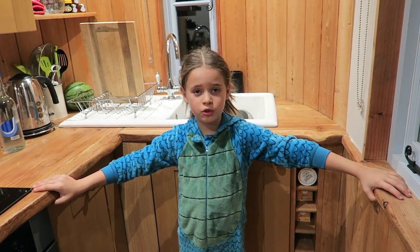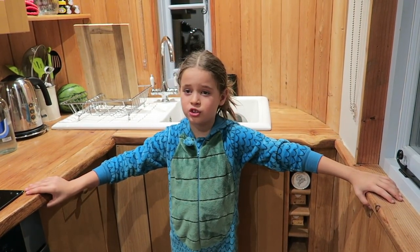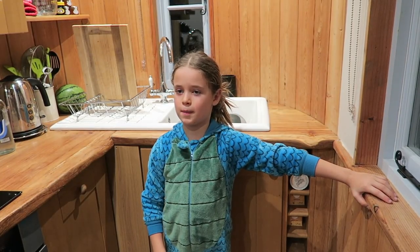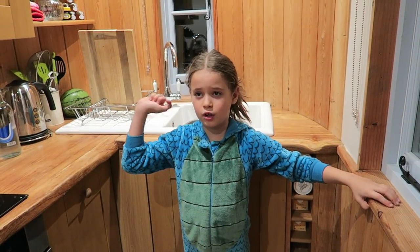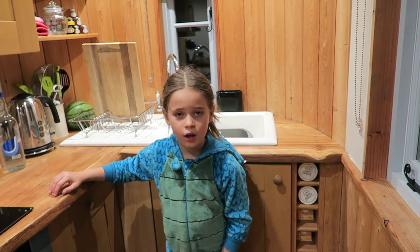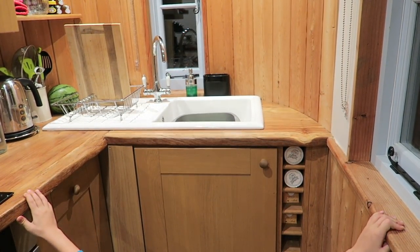So thank you for watching my What I Eat in a Day in a Treehouse video. Make sure you slam that subscribe button if you're new to this channel. If you've already subscribed, hit that notification bell. I hope you enjoyed watching and I'll see you all later. Bye!